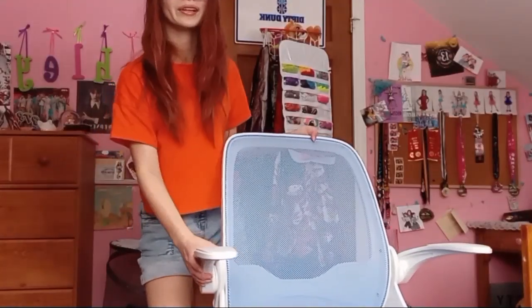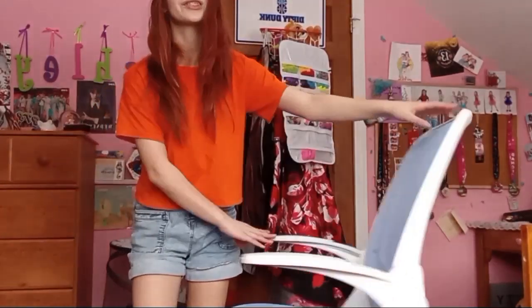At the start of this video I did tell you guys that one of the things that I got is currently propping up my phone. What I got was this really pretty blue desk chair. It is so comfortable.